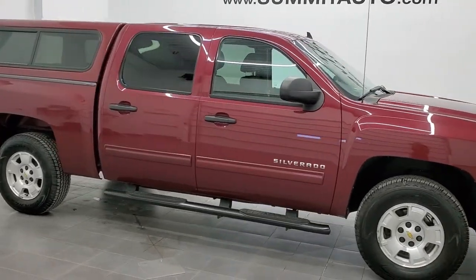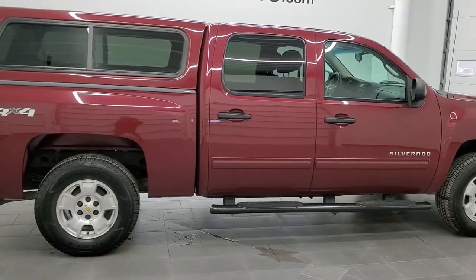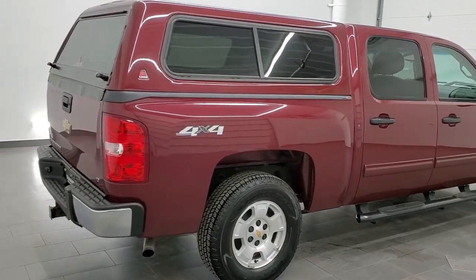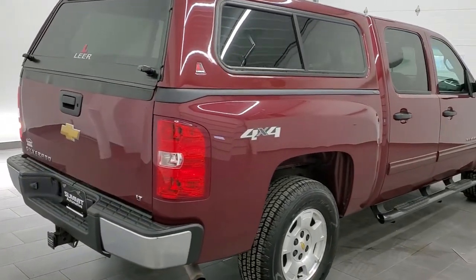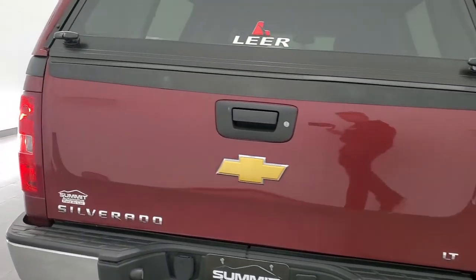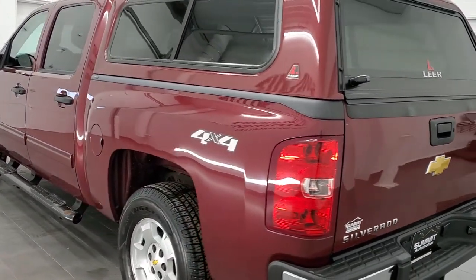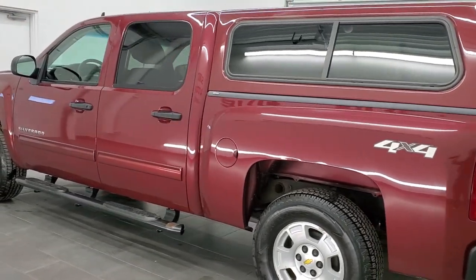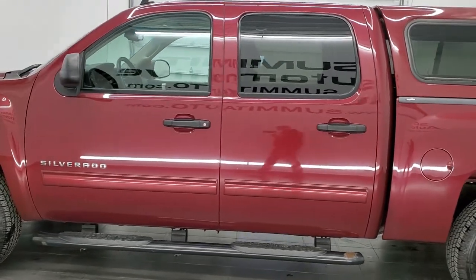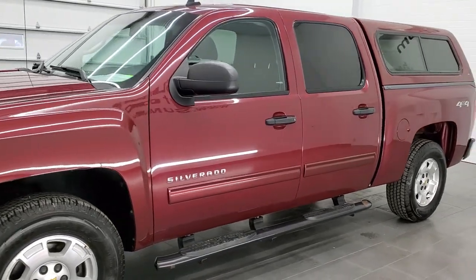This 2013 Chevy Silverado 1500 Crew Cab Short Box LT1 is stock number 21T101A. We are here at Summit Automotive in Fond du Lac, Wisconsin, your new and used light duty truck headquarters. This truck has the 5.3 liter V8 motor. It has been fully safetied and inspected by our service shop, has a fresh oil and filter change, and all the fluids have been checked and topped off. This truck is 100% ready to go.